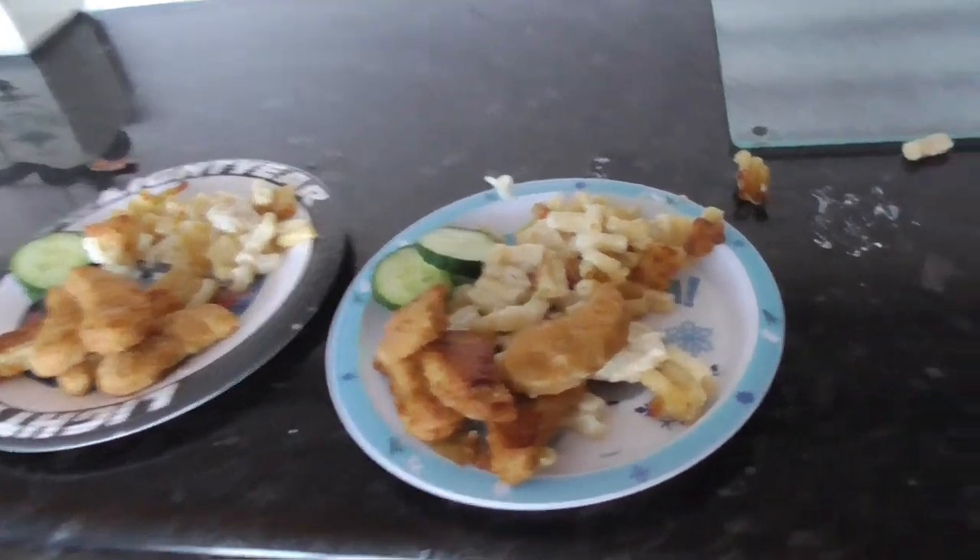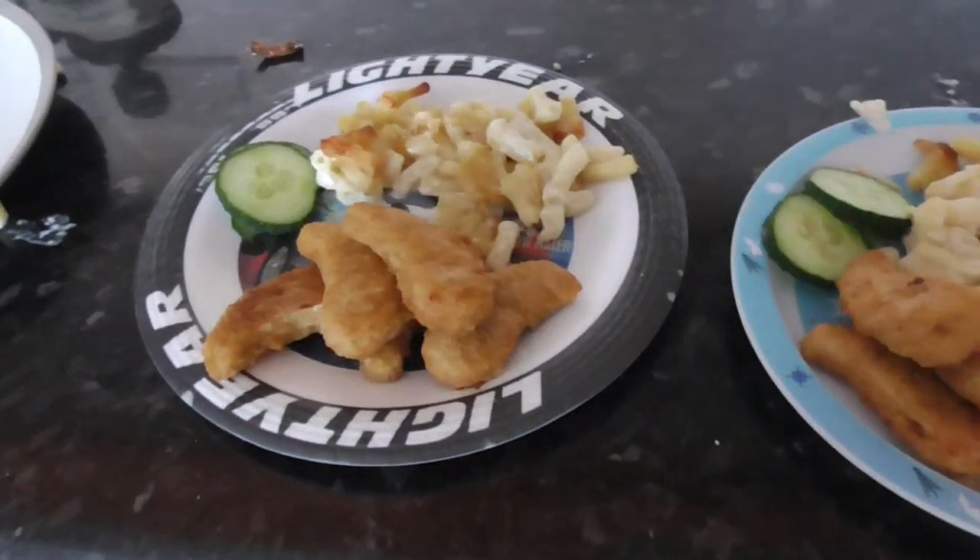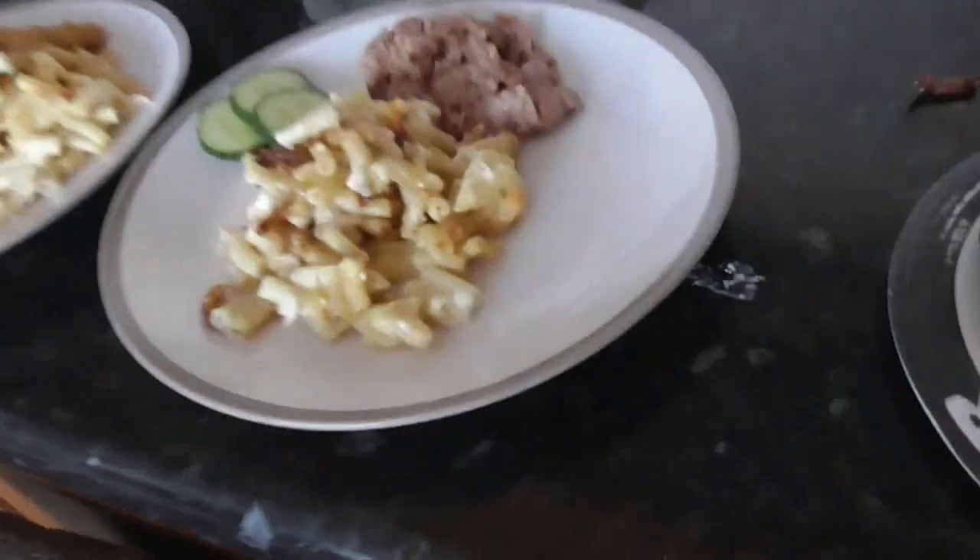Excuse the washing machine noise, but we've got some leftover macaroni cheese that I made the other day and I've just popped some chicken nuggets on it because there wasn't that much. Steve's got the same as the boys, but I've just got some tuna with it, and some cucumber on the side. Just a quick, easy lunch using up some leftovers.